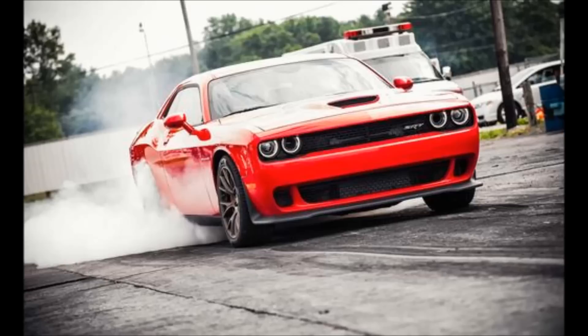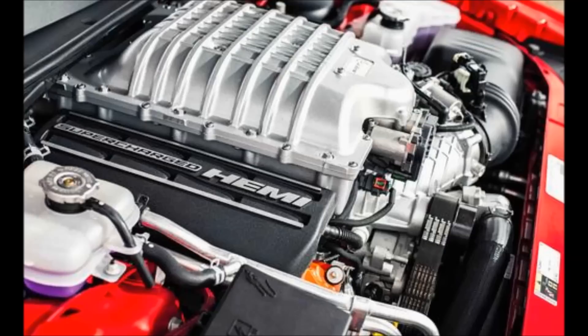This challenger brandishes numbers to shame the mightiest Mustangs and Camaros. Known in this mortal realm as the Dodge Challenger SRT Hellcat.